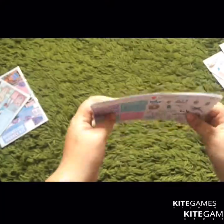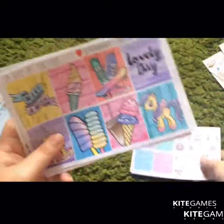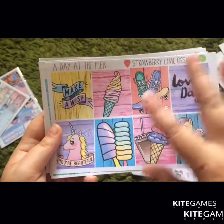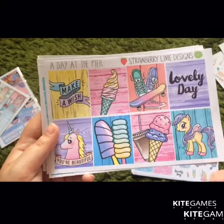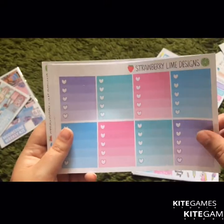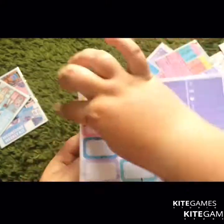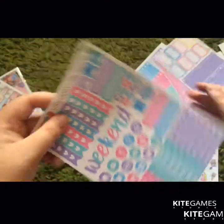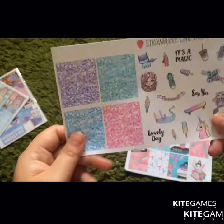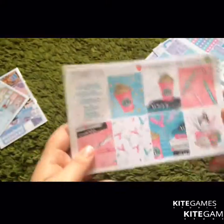Then I got Strawberry Line Design stickers — I've had these for ages. I got 'A Day at the Pier' and I love Pastel Unicorn. Then I got the add-on sheet for that with the glitter headers and the deco, and then Planner Girl.